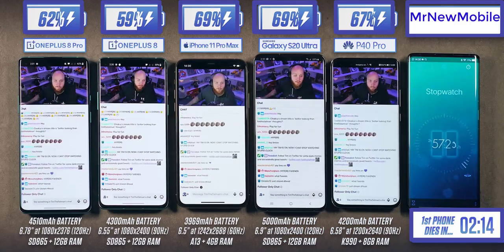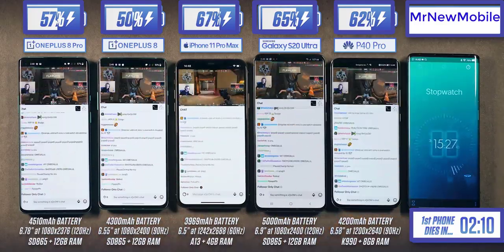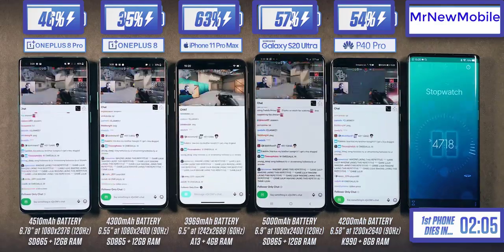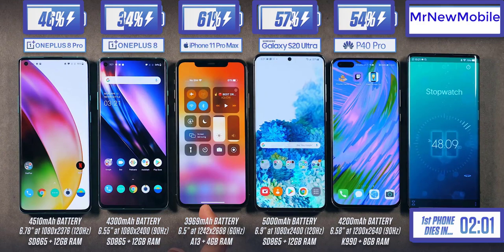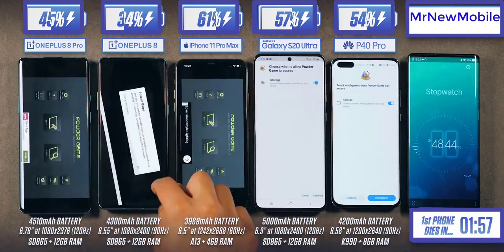The OnePlus 8 normal comes with older LPDDR4X RAM, which is quite a bit less power-efficient than the LPDDR5 found on the Pro. That's something that stands out among 2020 flagships. Now we're on Twitch, which is a live streaming app, and the OnePlus 8 series has now reached around 35% battery left.